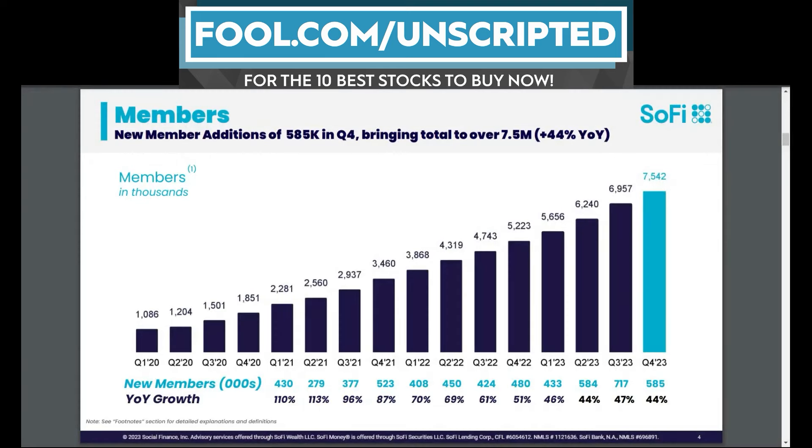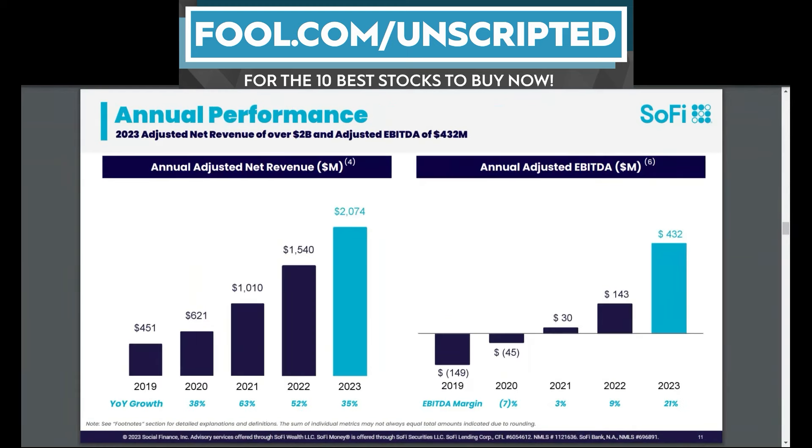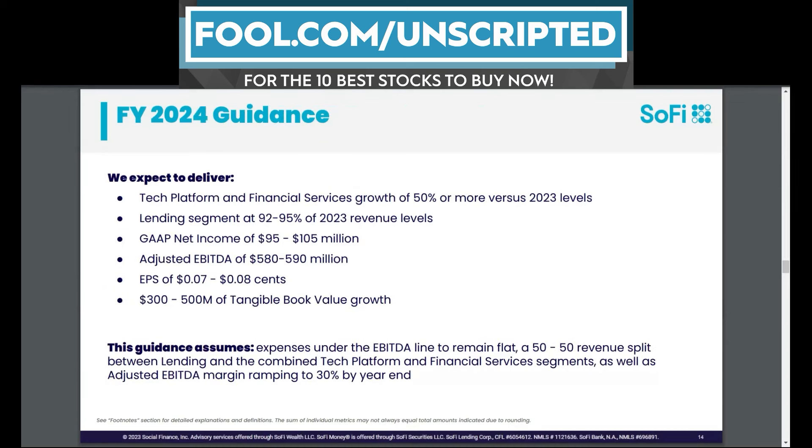For SoFi, its time as a public company has really been about growth, but it's starting to transition from just a growth story to a growth and profit story. It has incredible member growth at 40% rates. Looking at its lending and financial services products — its core banking business — it has seen 24% growth in lending products. Revenue has grown at an enormous rate: 35% revenue growth in 2023. Most banks would love to be growing at that rate. The concern is whether that growth is coming with increased risk or whether risk is being managed — a question we'll only get the answer to over time.